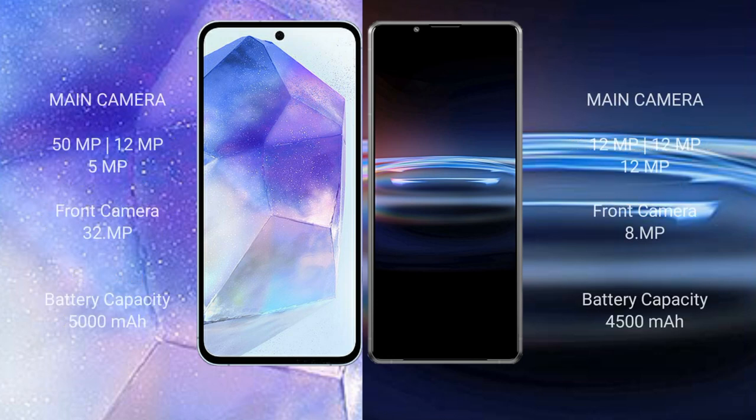Samsung Galaxy A55 features a triple rear camera setup: 50MP plus 12MP plus 5MP, and a 32MP front camera.